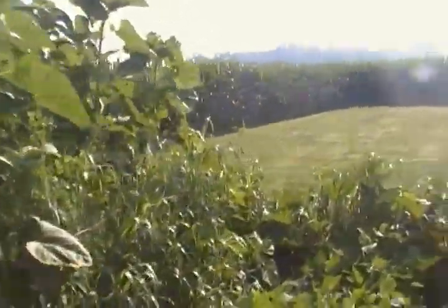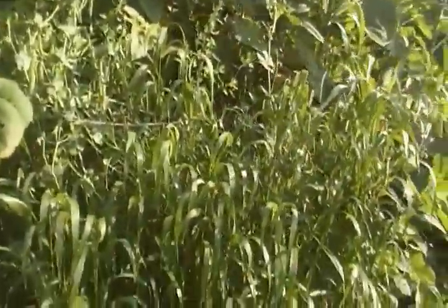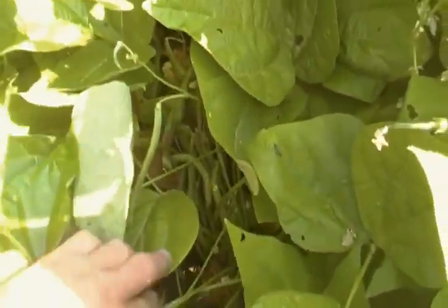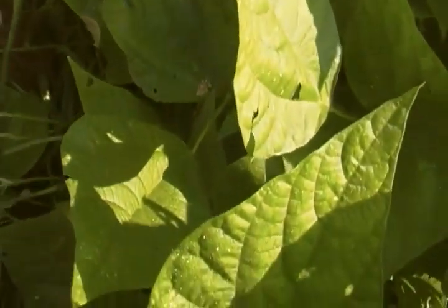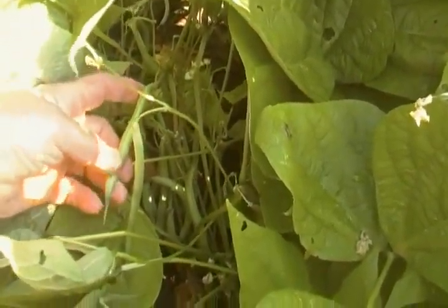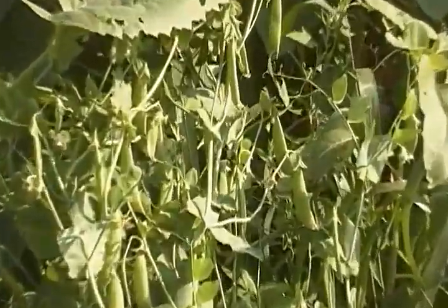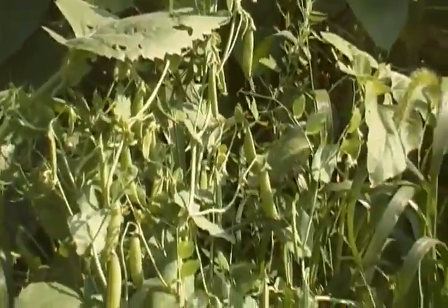Green beans are ready to pick. Let me get down in here — I don't know how well it'll come out in the video, but you can see green beans all over the place that are ready to go. So I'm gonna have to get out here and pick those, and you can also see right here from the Chinese snow peas that I'm gonna have to pick them again or they'll turn into peas.